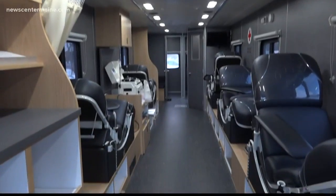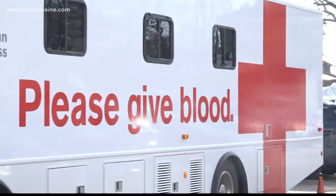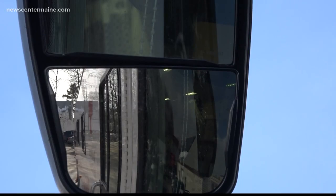With more beds and space to move around and a two-hour radius from its home in Portland, the Red Cross of Maine's new Bloodmobile will help reach places the organization has never gone before.